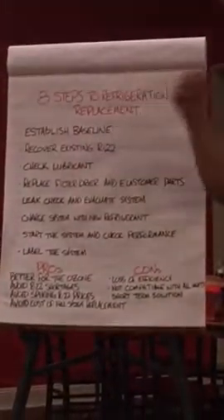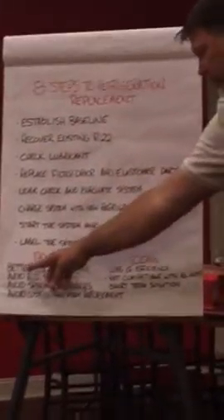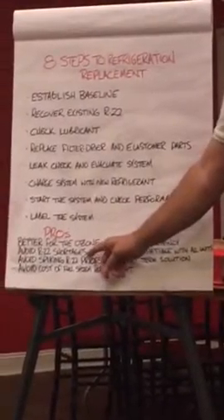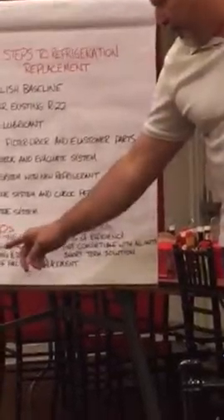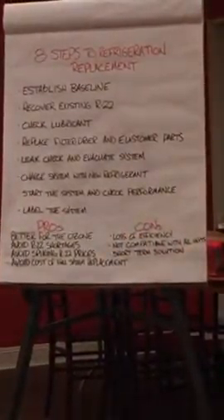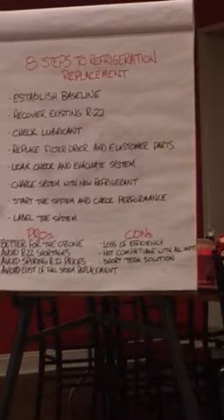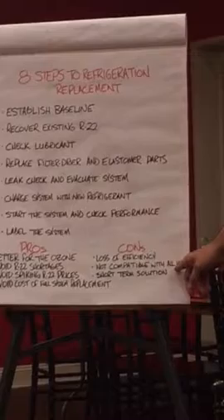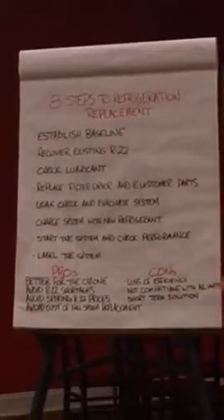The pros for replacing your refrigerant are: it's better for the ozone, you can avoid R-22 shortages, you can avoid spiking R-22 prices, and you can avoid the cost of full system replacement. The cons are a loss of efficiency — these machines were not designed to operate with this stuff. It's not compatible with all units, and it is really just a short-term solution.